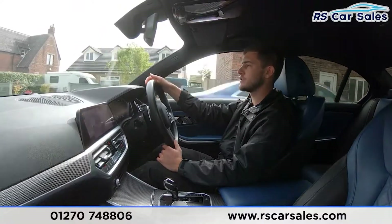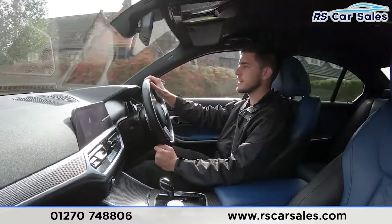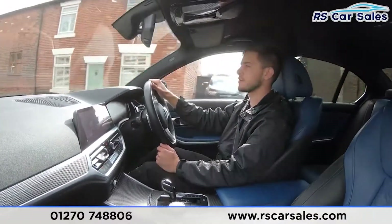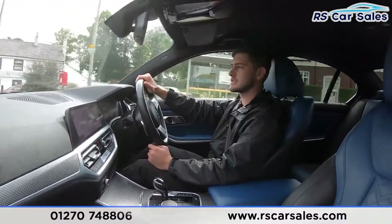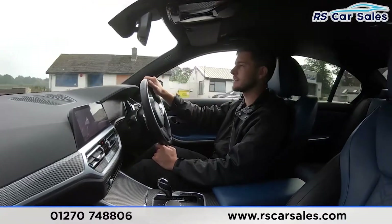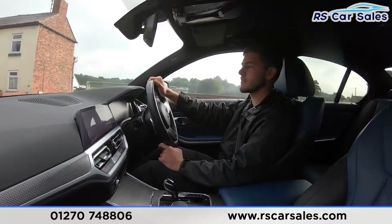We really do want you to have such a good buying experience that you would recommend us to your friends, your family, and even come back to us when the time is due for your next vehicle purchase. You can find us on social media as well — we are on Facebook, Instagram, YouTube and TikTok, so make sure to follow us on any of those platforms to keep up to date with all the latest stock and see what we get up to at RS Car Sales.